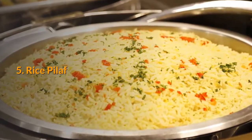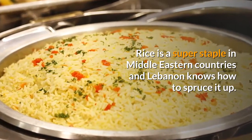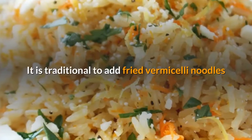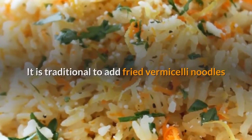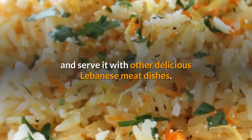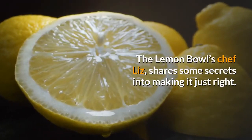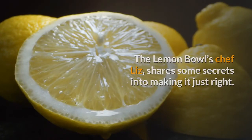Number five: Rice Pilaf. Rice is a super staple in Middle Eastern countries and Lebanon knows how to spruce it up. It is traditional to add fried vermicelli noodles and serve it with other delicious Lebanese meat dishes. Want a perfected recipe to try? The Lemon Bowls chef Liz shares some secrets into making it just right.